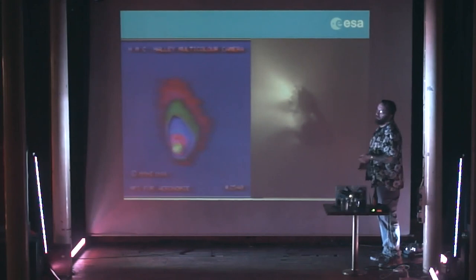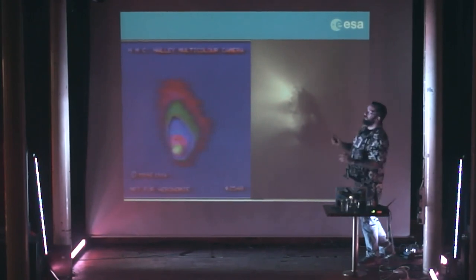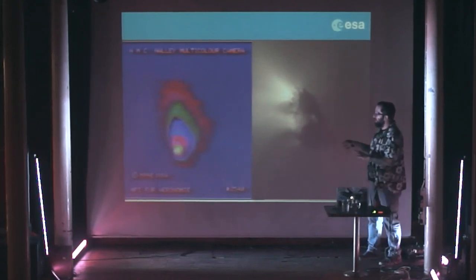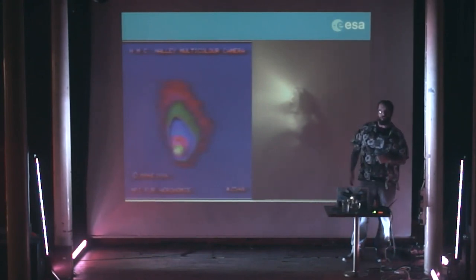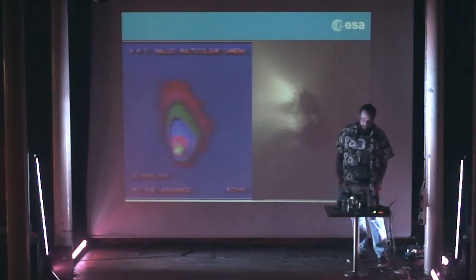There's a story here — Margaret Thatcher apparently saw this, and this was a big thing in the UK because there were a lot of scientists involved in the Halley encounter with Giotto. She apparently saw this and decided that space was rubbish and she shouldn't fund it, and that set us back within the UK. So the story goes — that's why it's taken us so long to get a British astronaut, apparently.